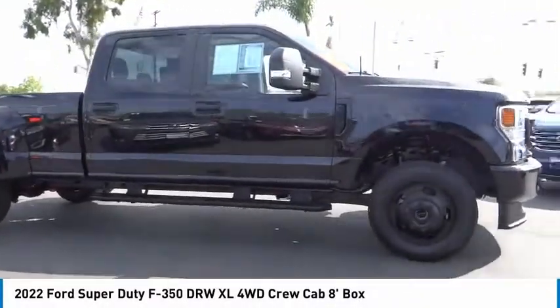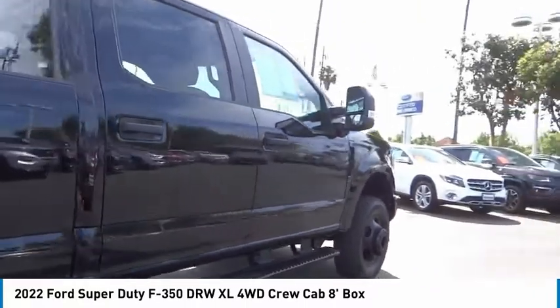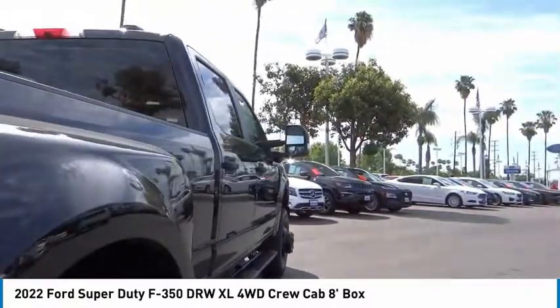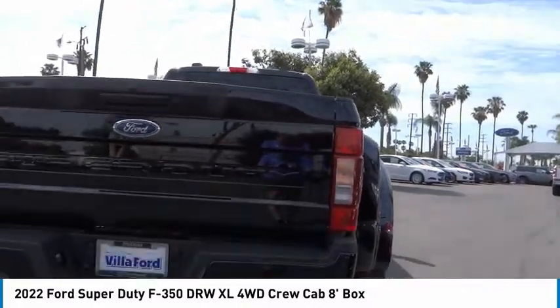Come test drive the 2022 F-350 Super Duty. Head-to-head fuel efficiency. Head-to-head towing. Head-to-head torque. Ford F-350 Super Duty.